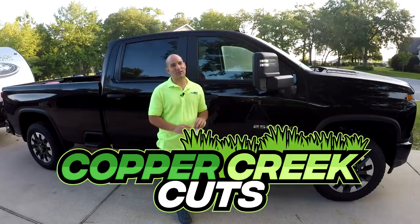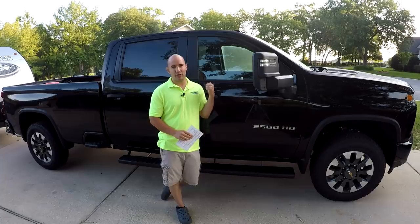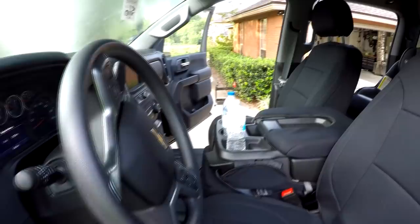Hi, this is Brad with Copper Creek Cuts, a lawn care company in Northeast Florida, here with the Chevy 2500 truck reveal. Make sure and check the chapters if you want to skip around and find something specific.